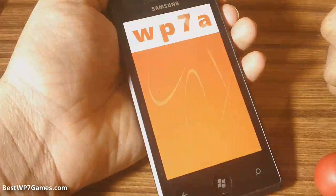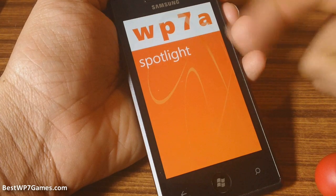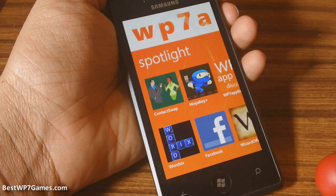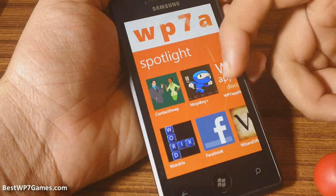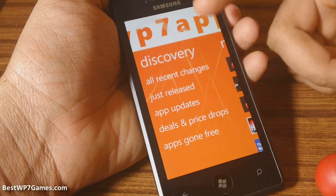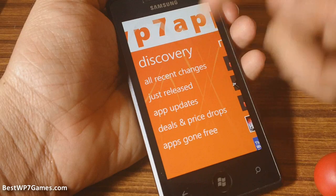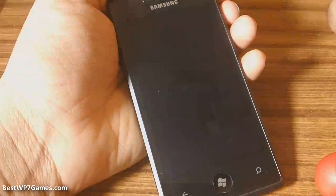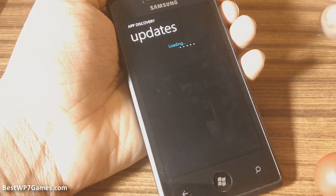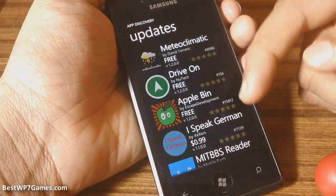So let's launch the app. The first section is the spotlight section where you'll see the highlighted apps from their website, and you can slide across to the next screen which is the discovery page where you've got all your recent changes, the new releases, the updates, etc. You can pretty much see most of the information from there within the official marketplace as well.